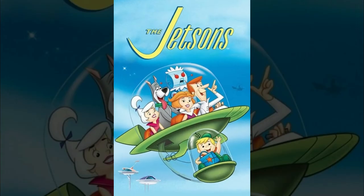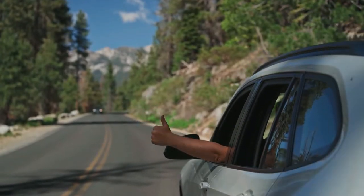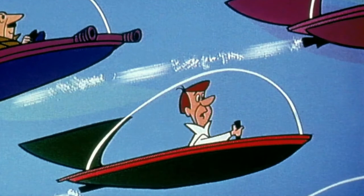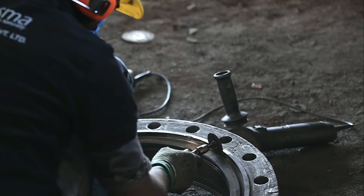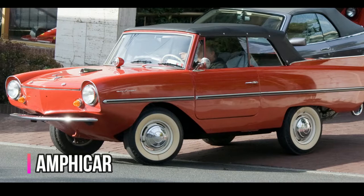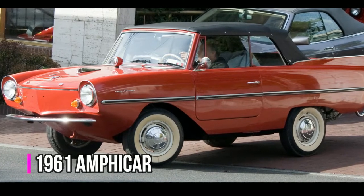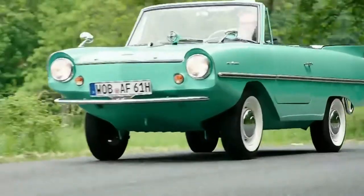Perhaps you can appreciate flying cars from The Jetsons show. Could you ever imagine that in 1961 you could probably have a car that was also a boat? Engineers from those years were pretty awesome in making life quite fun for citizens. The 1961 Amphicar featured a pair of propellers that could provide a cruising speed of up to 7 knots.